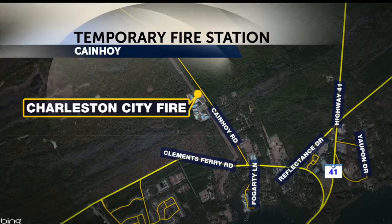Some city of Charleston residents could get a break on their homeowners insurance after the city of Charleston sets up its new temporary fire station in Kanehoy. The mobile temporary facility will be at 1161 Kanehoy Road in Wando. It's all in hopes of improving fire service in the Kanehoy area.